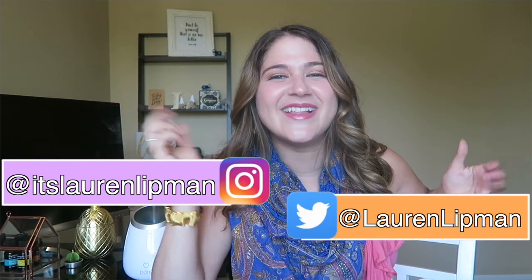If this is your first time on my channel, I'm Lauren. Hi, please stay a while. I hope you like it. Hope you enjoy. All right, let's hop right into it.